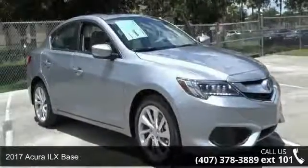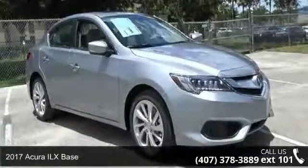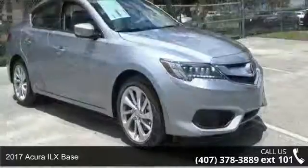Step into the 2017 Acura ELX Base. Don't miss this great deal on a luxury vehicle.